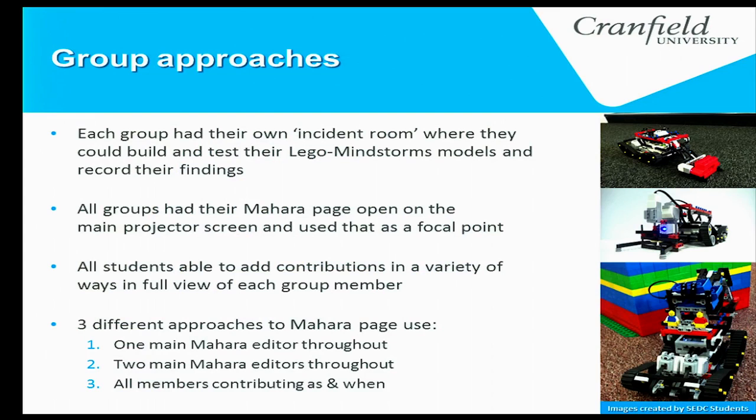Each group had a completely different approach to using the e-portfolio. They all had the same 'incident room' — a classroom with Lego in one corner, wires and cables in another, and IT equipment in another. They used it to test and record everything. Every group had their Mahara page open on the main projector so everybody could see the aims and objectives and knew exactly what they were trying to achieve.